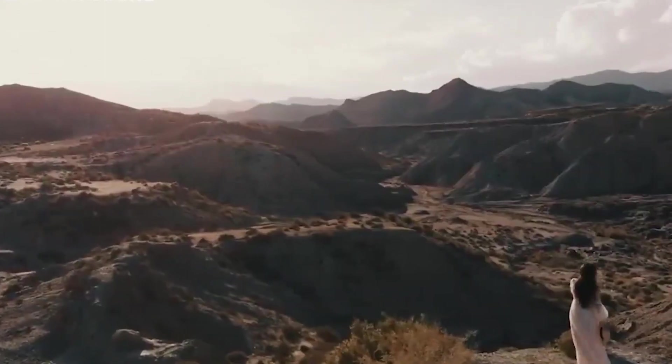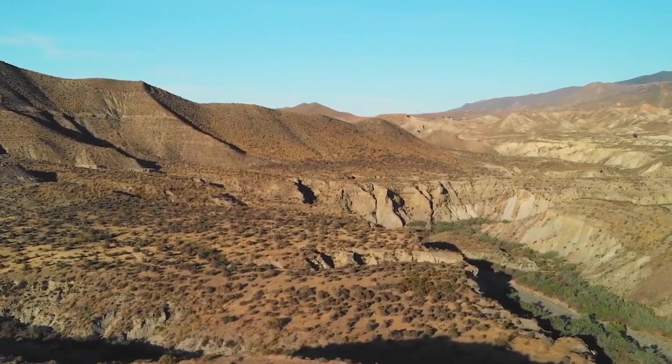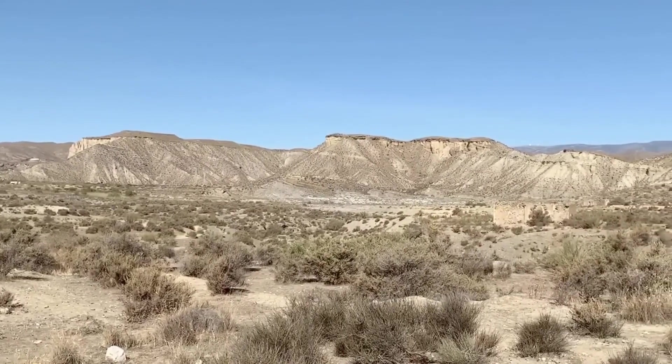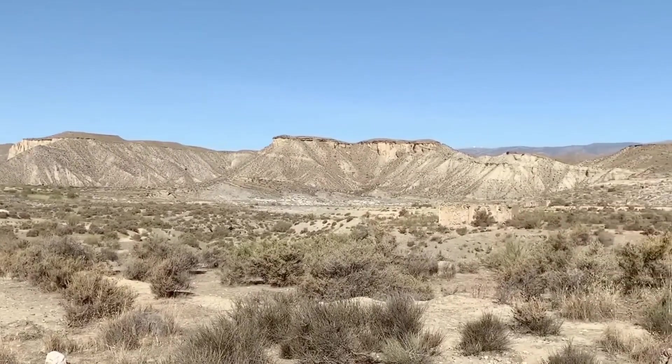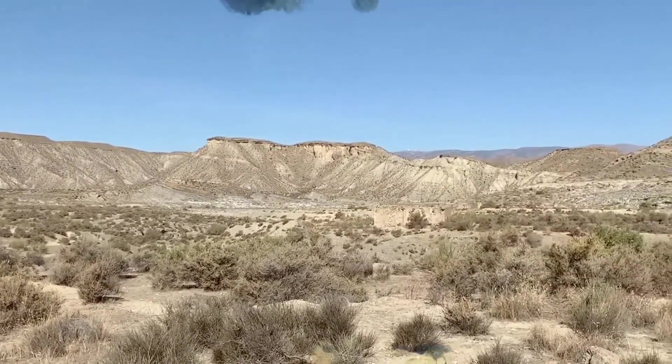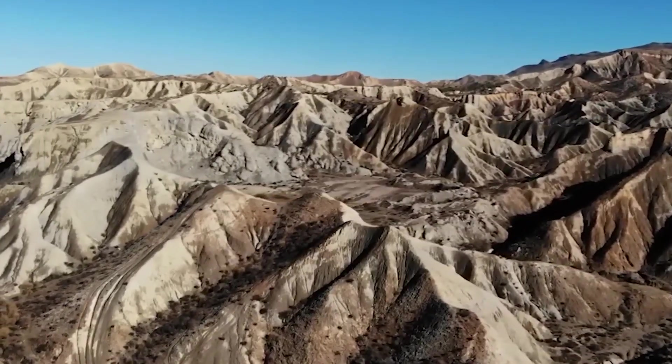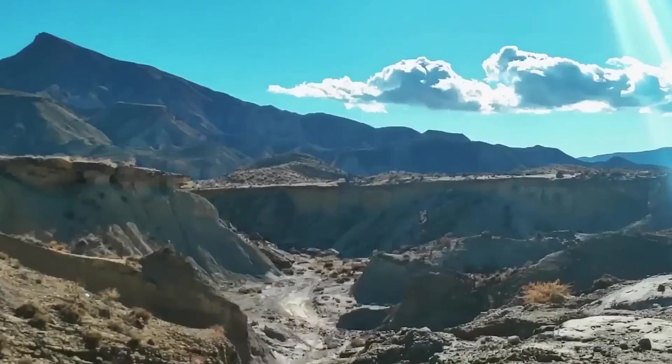Spain is home to the Tabernas Desert, known as mainland Europe's only desert. Situated between the Sierra de los Filibras to the north and the Sierra de Alamilla to the south-southeast, it is isolated from the humid winds of the Mediterranean Sea in an area with little rainfall known as Levante.